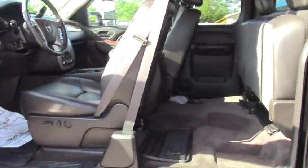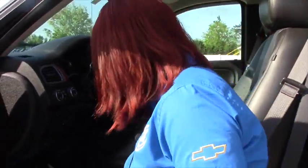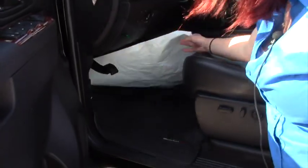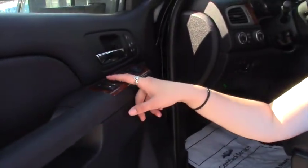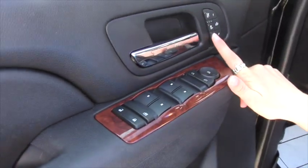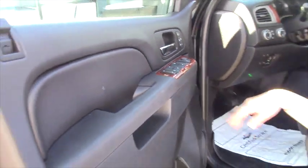This is fully loaded. It's got leather seats, power everything. It's got nice WeatherTech mats — top of the line for floor mats. You've got power locks, power windows. You have heated and cooled seats here, which is very nice, especially with black leather in the summertime.